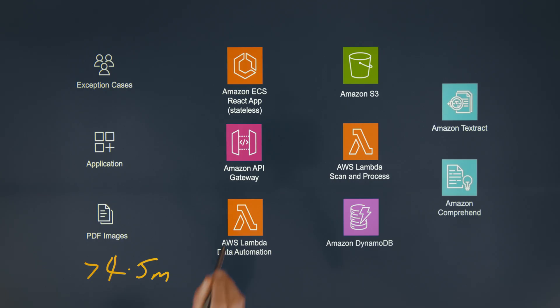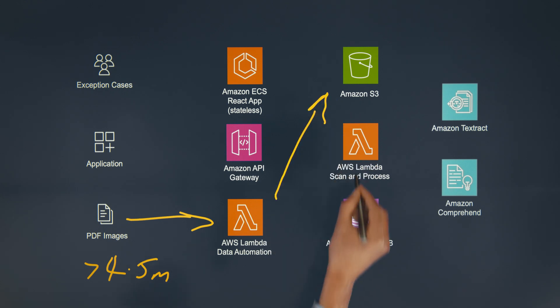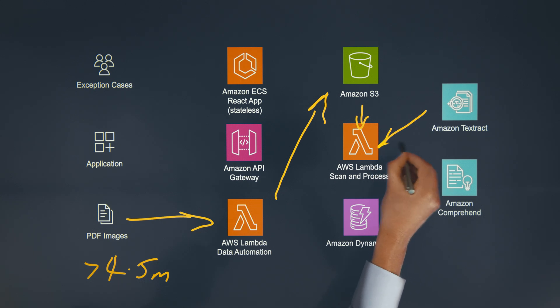This is our architecture. So, we have a Lambda, and that Lambda will upload PDF images — the claim images — and drop those images into an S3 bucket. That will trigger a Lambda, and Lambda will run Textract against the image and pull the text out of the image.